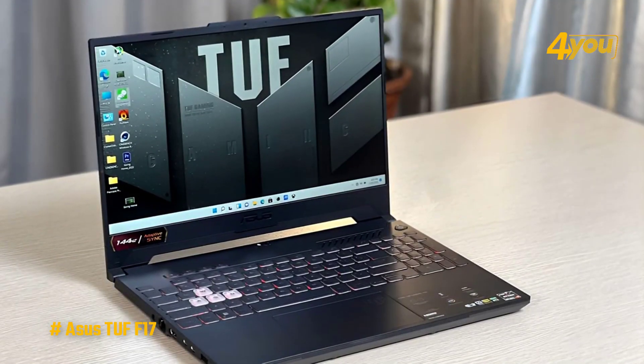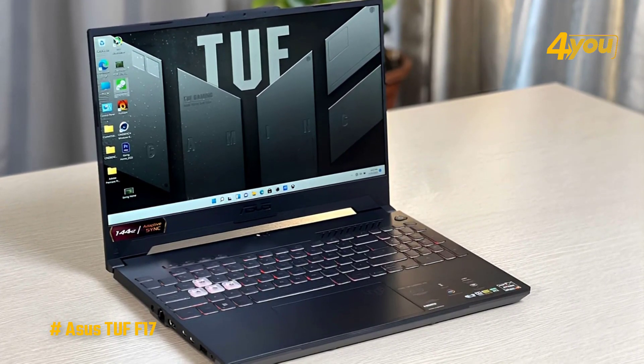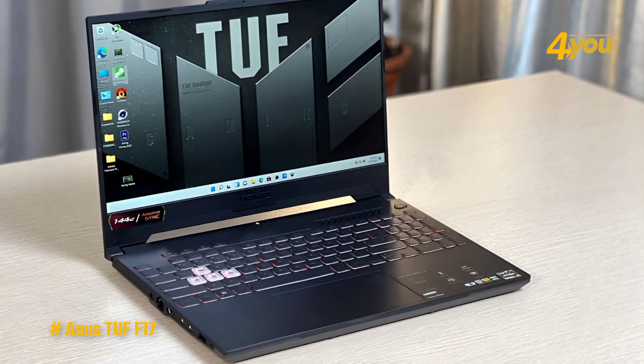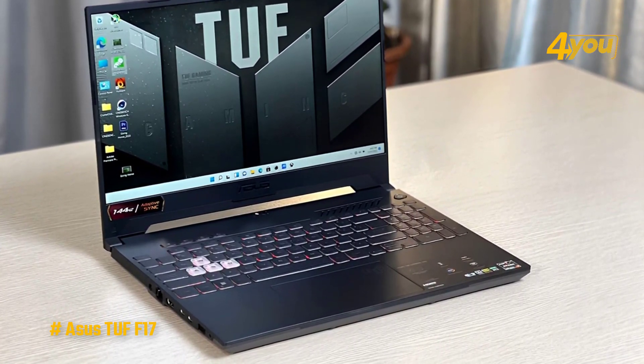The F17 also features a 17.3-inch Full HD display, which has the standard 16:9 aspect ratio. It also has a 144Hz refresh rate, allowing games to appear even more fluid assuming the GPU can keep up.